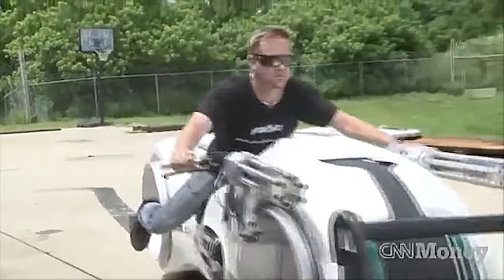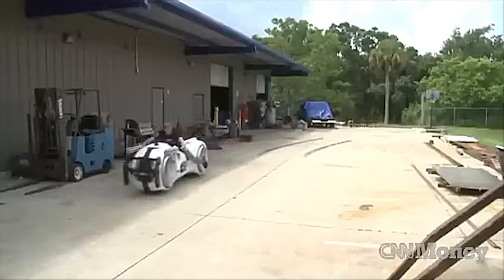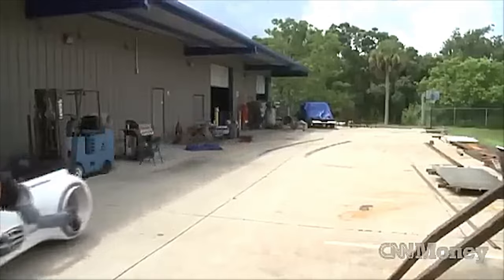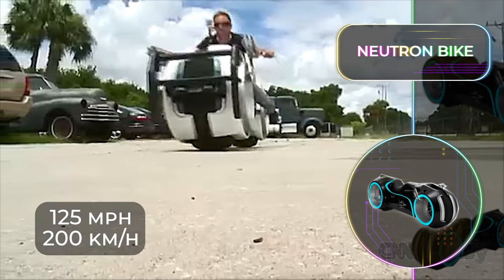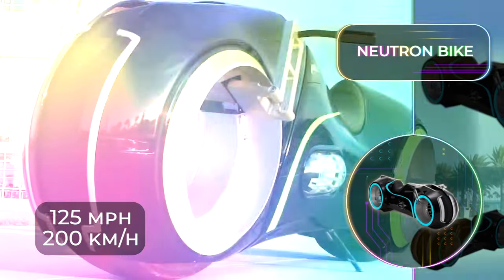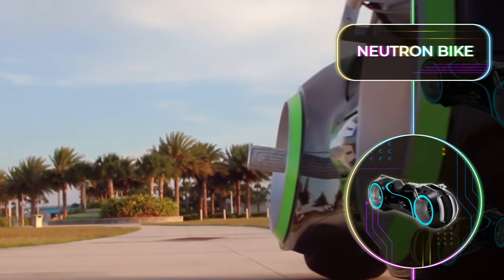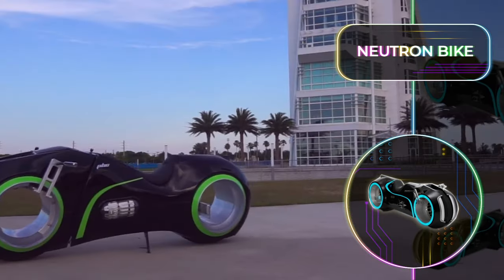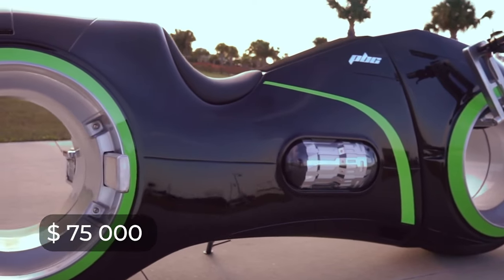The power behind this monster motorcycle is an A or D induction motor, and a lithium-ion battery pack that provides a range of over 100 miles or 160 kilometers, and a top speed of 125 miles or about 200 kilometers per hour. But while we wish we could all ride this crazy sci-fi bike around, only 10 of them were ever made, and as far as reports go, only one is currently for sale for a whopping $75,000.